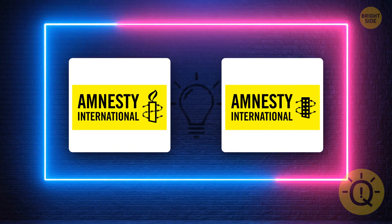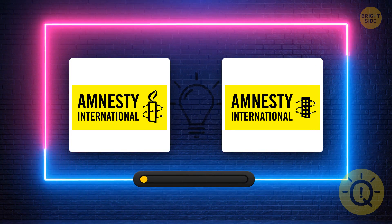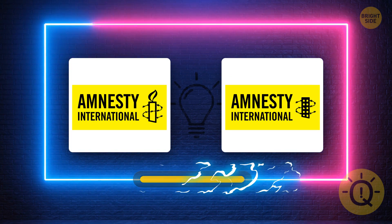Amnesty International is a global movement for human rights. What's the correct logo? It's this one here.